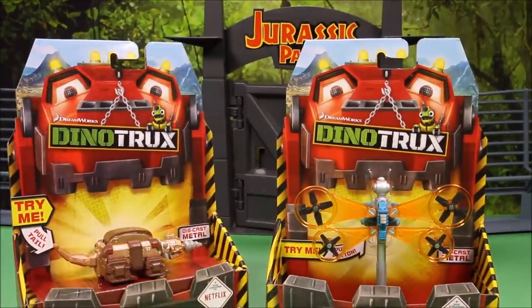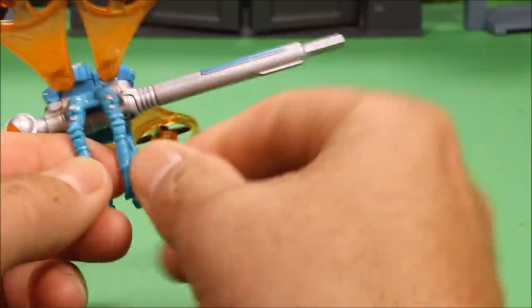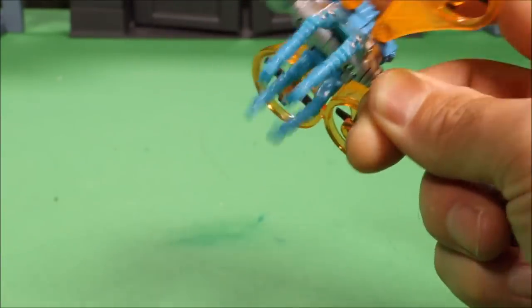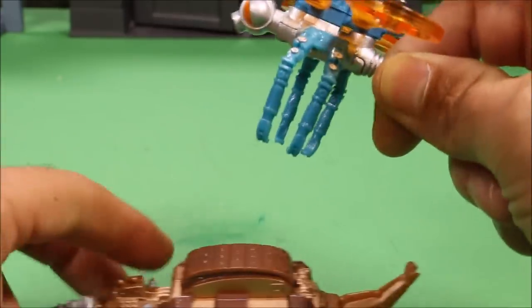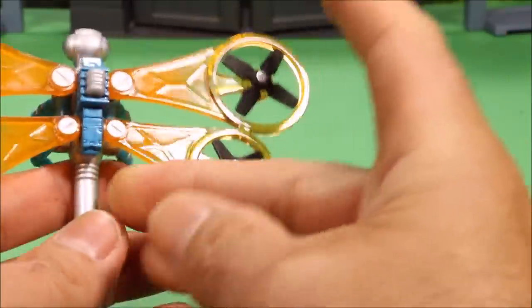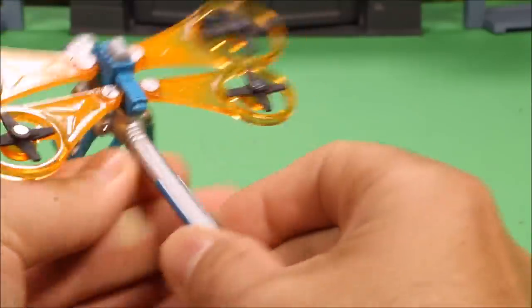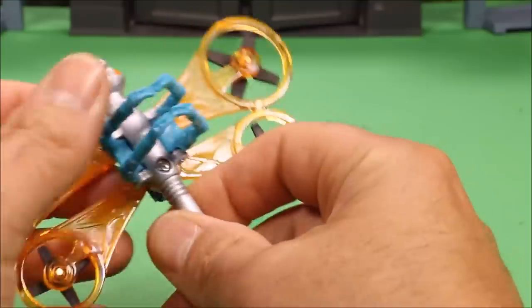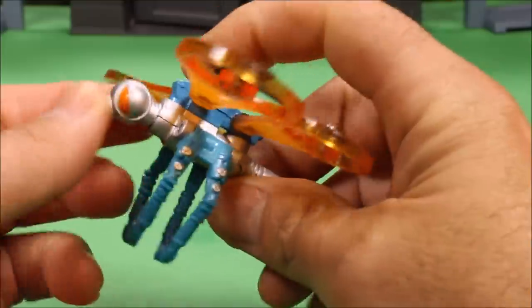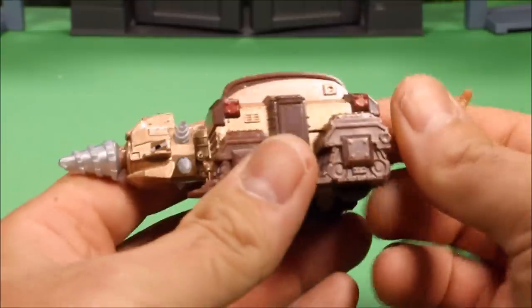The Dragon Flopter is really cool — it is all diecast metal except for the plastic legs and wings. The main body is diecast metal and it has a button: if you push it she opens and closes her legs, so she can go down and pick up rep tools and stuff — she can even pick up the Drillasaur. She has spinning blades on her two wings and a really long body.